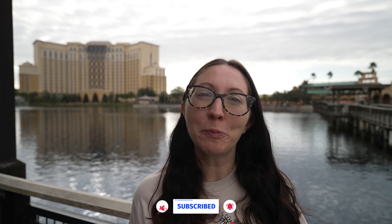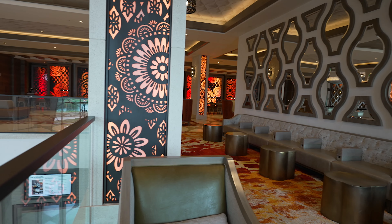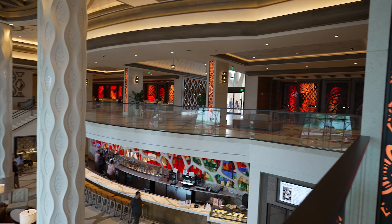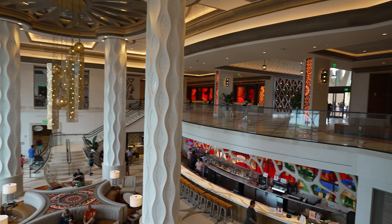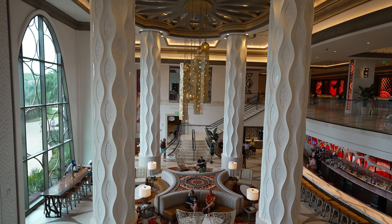Hey and welcome to a new vlog! If you're new to the channel, I'm Sarah and the other half of Adults in Disney is Jeff. Today we are at Coronado Springs and we will give you a full resort review — we'll give you a room tour, show you all the bars and lounges, restaurants, stores, and all the other amenities here at the resort.